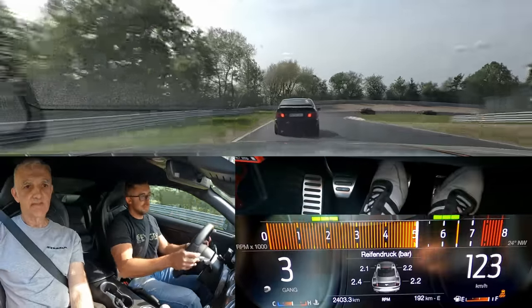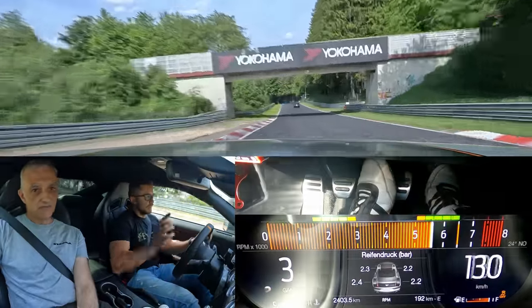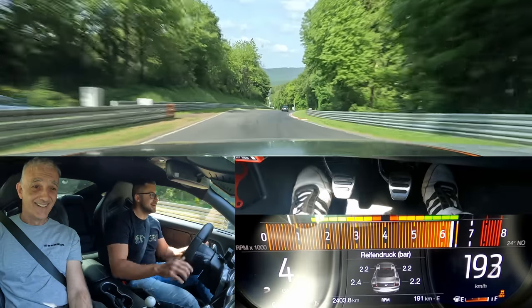Wow, that is crazy. So that shows how impressive the tires are — overtaking on the outside while being on full throttle. Nice!